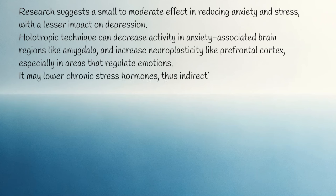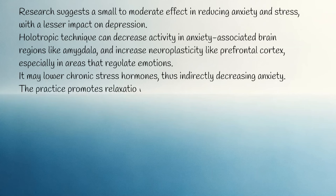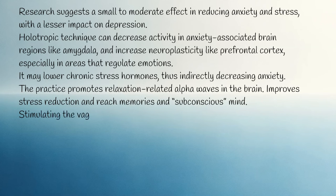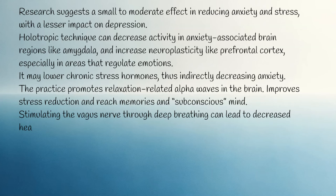It may lower chronic stress hormones, thus indirectly decreasing anxiety. The practice promotes relaxation-related alpha waves in the brain, improves stress reduction, and reaches memories and the subconscious mind. Stimulating the vagus nerve through deep breathing can lead to decreased heart rate, lowered blood pressure, and reduced stress hormones.